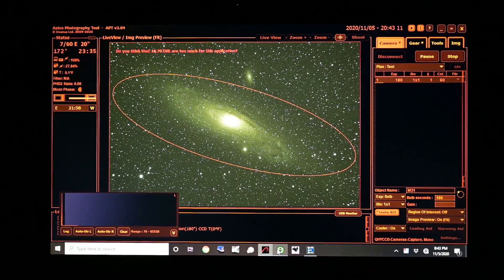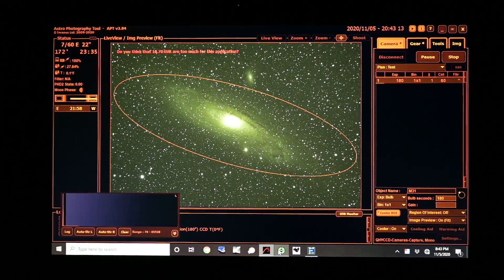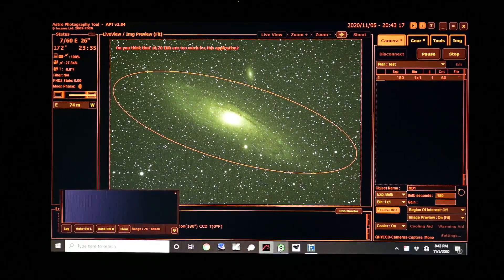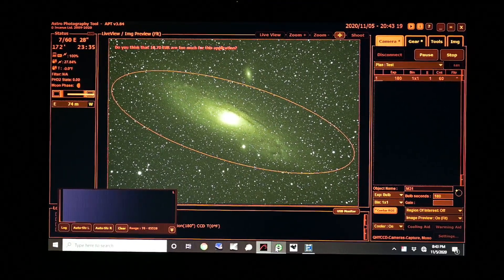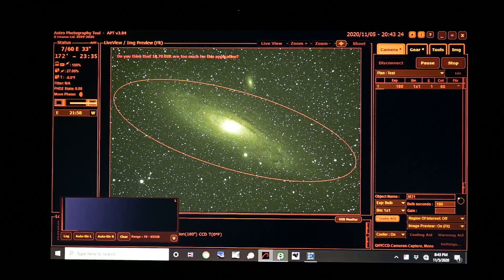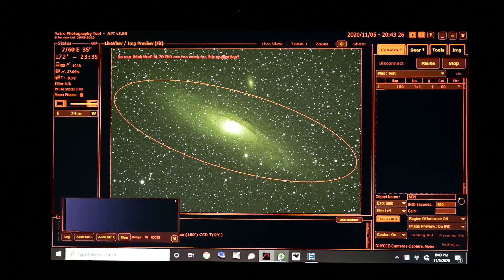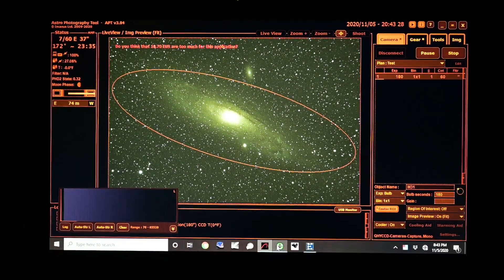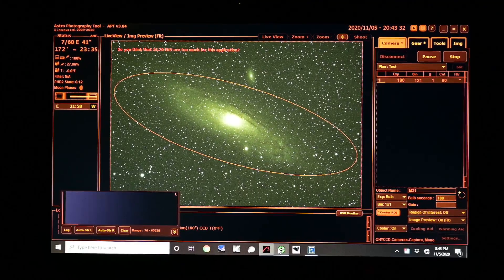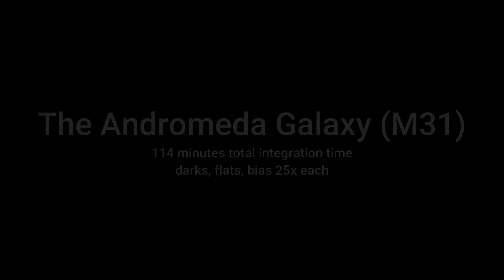I don't know if I'm going to do a separate video showing the processing or if I'm going to combine it into this one. But if not, I just want to say thanks for watching guys, and hopefully this was entertaining or helpful or inspiring to anyone that's interested in astrophotography. We'll see you in the next one.